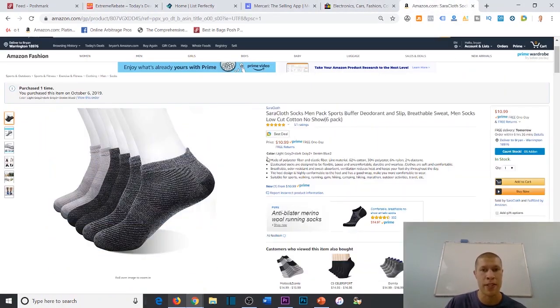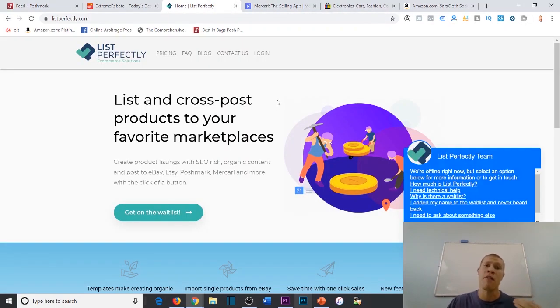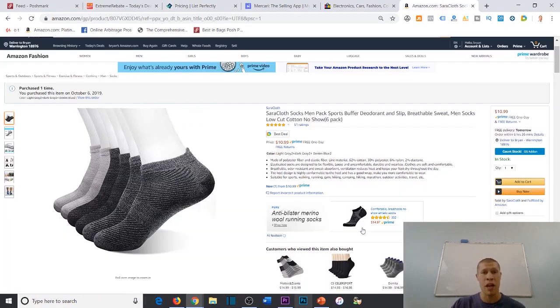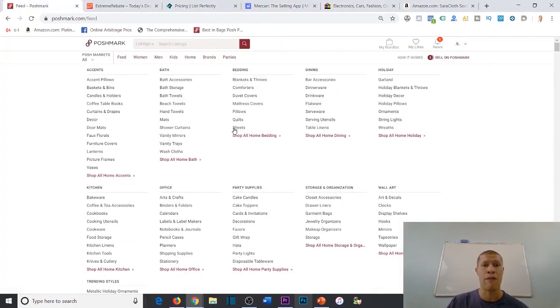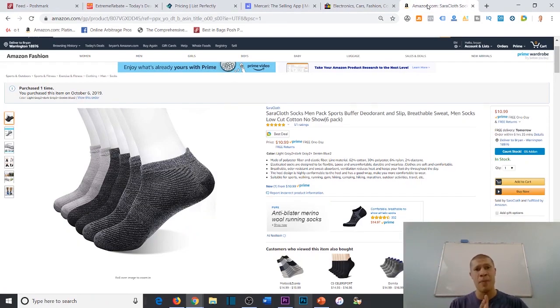One of the biggest drawbacks of this model is how long it takes to list items on multiple platforms. You want to take the Amazon listing and list it on eBay, Mercari, and Poshmark to resell it for 100% profit. The best way to list on all those at once is with multi-channel listing software. My favorite is List Perfectly — they have a waiting list but I only waited about three or four days. It's around $29 a month and it saves you a ridiculous amount of time, because you copy the listing once and List Perfectly distributes it across all the platforms for you.